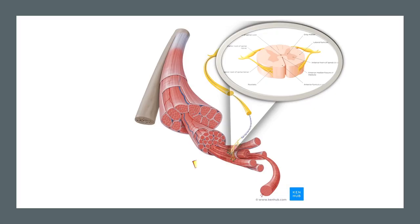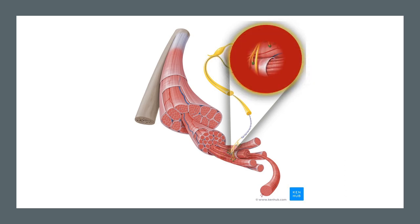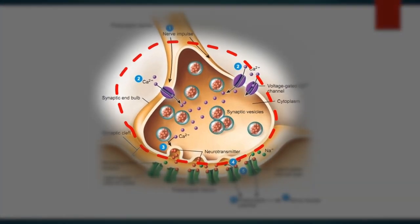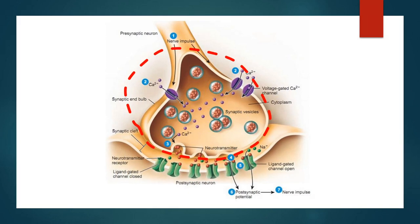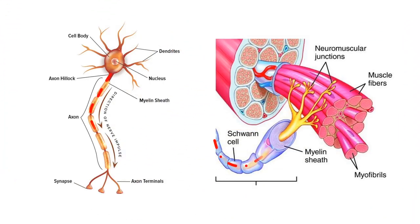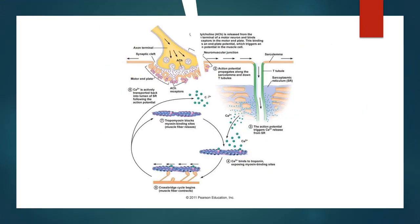The neuromuscular junction is a type of synapse where neuronal signals interact with skeletal muscle fibers. Let's take a close look at the neuromuscular junction. It consists of the synaptic knob and synaptic cleft. The synaptic knob is the site of synaptic vesicles and where neurotransmitters are released. The synaptic cleft is the space where these neurotransmitters diffuse through. The action potential travels down the axonal motor neuron from the cell body to the synaptic knob, stimulating the release of acetylcholine, which then travels and binds to the receptors of the motor end plate.